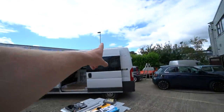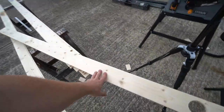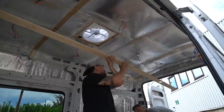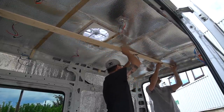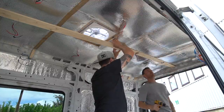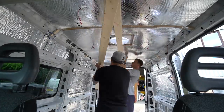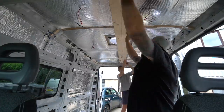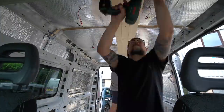So we've just cut out the two downlights for the bed area, and now we're ready to fix up this first piece. Get it on that centre line. Perfect. Good job.